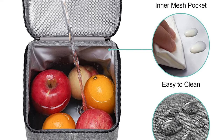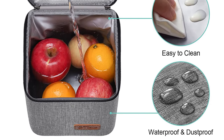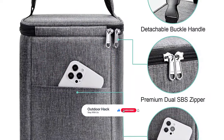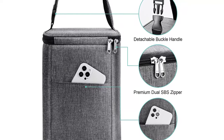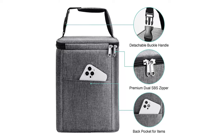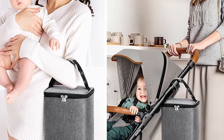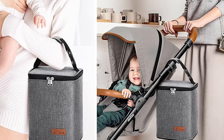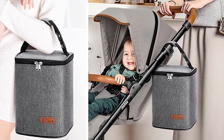The thick aluminum foil liner makes this cooler bag leak-proof and easy to clean. Its waterproof composite Oxford fabric is resistant to water, dirt, and abrasion, protecting items inside. It has a back pocket designed for quick access to small items like a phone or keys, and an inner mesh pocket for ice packs. The detachable buckle design ensures two portable carry options — hand-hold or hanging on a stroller — along with a soft nylon handle, letting you carry the bottle bag effortlessly and comfortably.